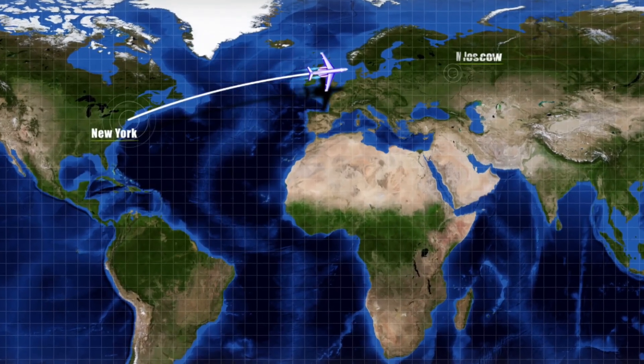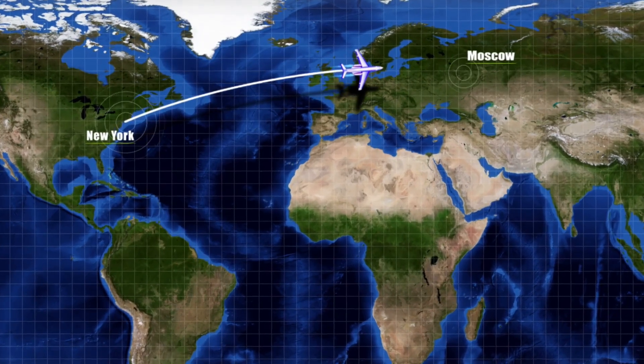This range allows the E195E2 to fly non-stop on routes such as London to Moscow or Rio de Janeiro to Santiago.